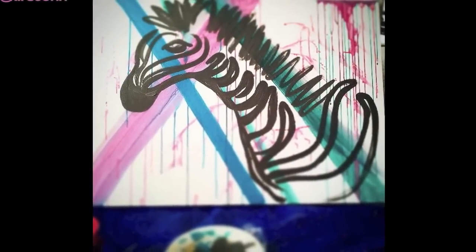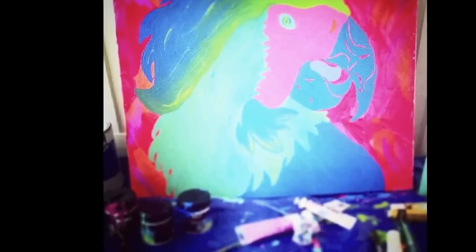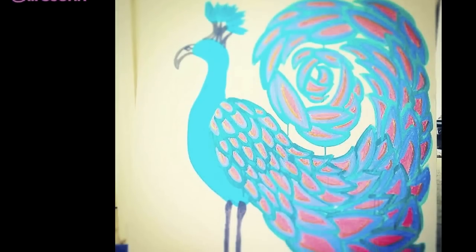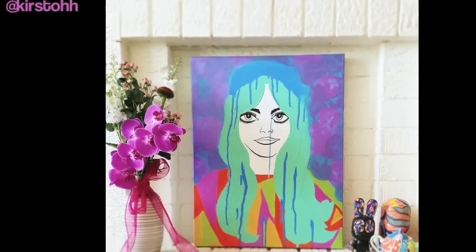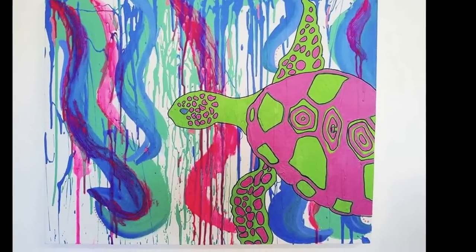Hi guys! Today I thought I would vlog — I haven't done it in ages. Basically vlog is video blogging. I'm just at home. I've got a whole lot of painting I need to do today, so I thought I would kind of bring you along for the ride and you can get a day in the life of what I do.